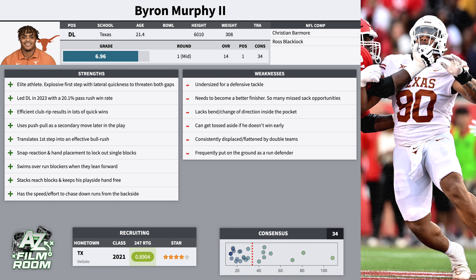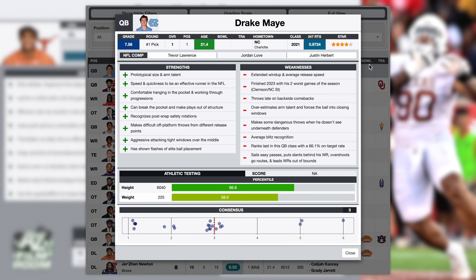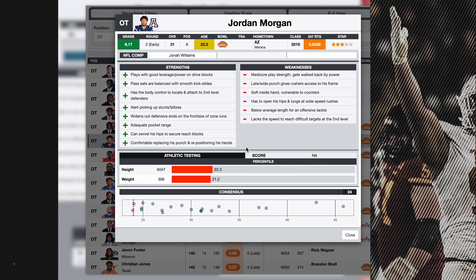Thanks for watching. If you enjoy the video, make sure to like and subscribe. Let me know in the comments any NFL draft prospects you'd like me to cover. If you want to see my full draft board as an interactive filterable table, I've got that up at atozsports.com — the link is in the description.